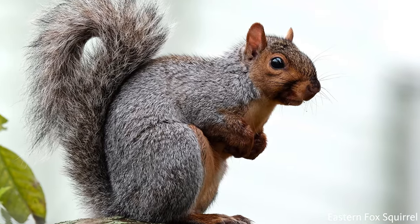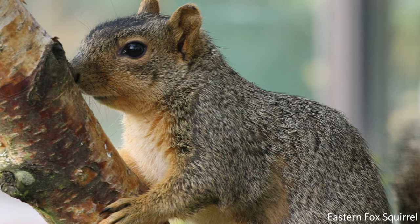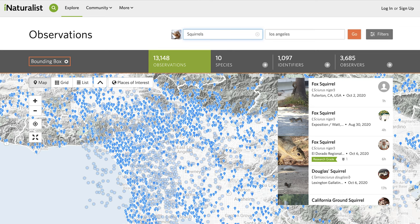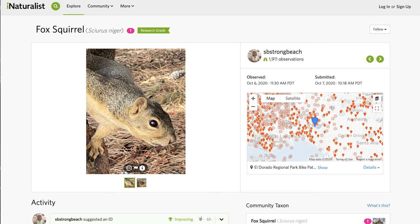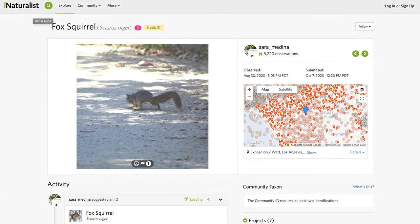The Southern California Squirrel Survey is an opportunity for the community to partner with Natural History Museum scientists and educators to look for squirrels throughout Southern California. Participants use smartphones and an app called iNaturalist, which allows community members to take a photo of a squirrel and help map their distribution. The app grabs the location, time, and date of the photo and turns it into a data point for scientists.